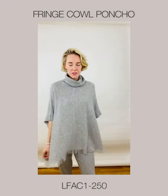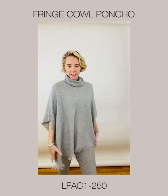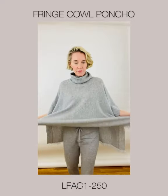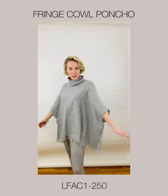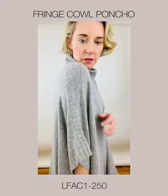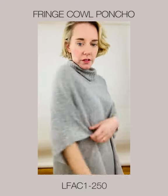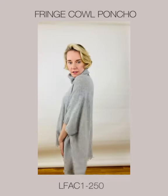Now we have the Fringe Cow Poncho. I'm modeling it in Sterling, matched with my Sterling jogger, which I love. This is your throw-on, go-everywhere workhorse piece. I want to come in a little closer so you can see the beautiful detail on the shoulder and on the back.